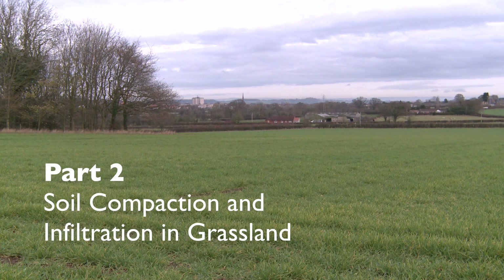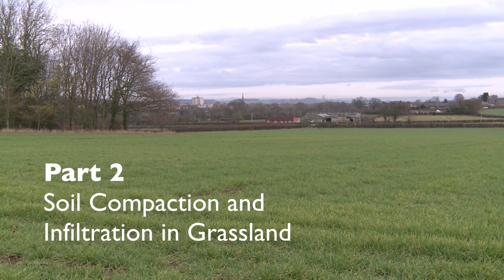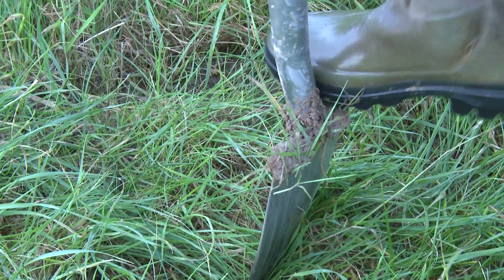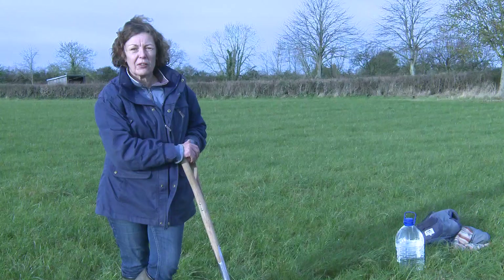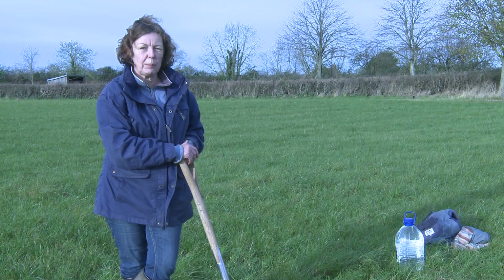About 70% of the UK is under grasslands. Recent soil structural surveys performed by DEFRA have shown that about 60% of the soils under grasslands are showing signs of degradation. Recent surveys conducted by the Environment Agency in the southwest showed that soil degradation under temporary grassland was more common than under permanent pasture.